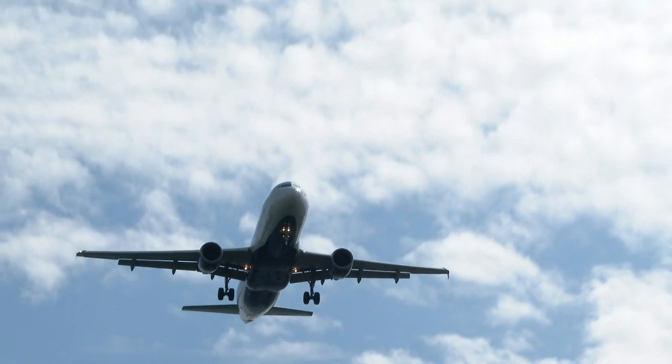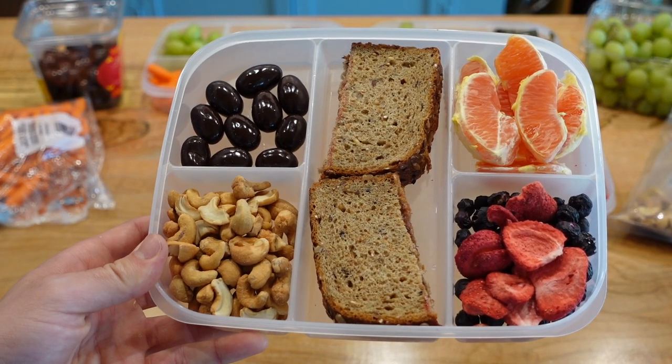Today we're going to be talking about healthy snacks, specifically healthy snacks from the Mediterranean diet. What better way to do that than here at Logan Airport, where we are about to fly to the Mediterranean. We're going to be going to the island of Crete, and right now I'm going to show you what snacks we packed for this trip.